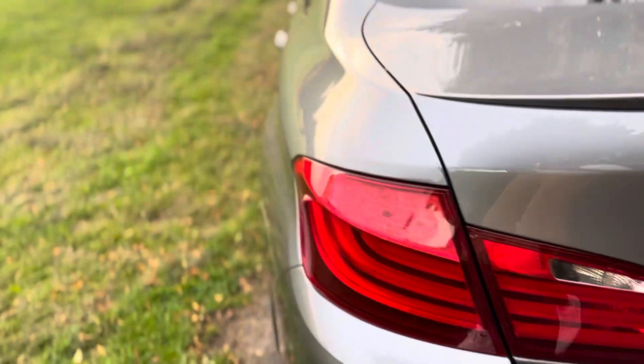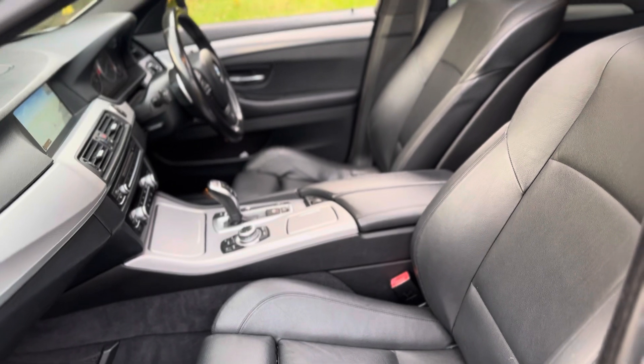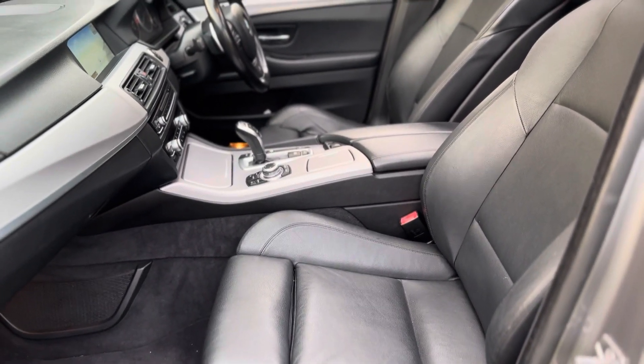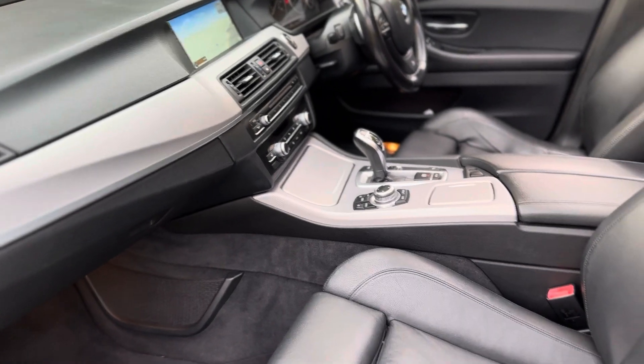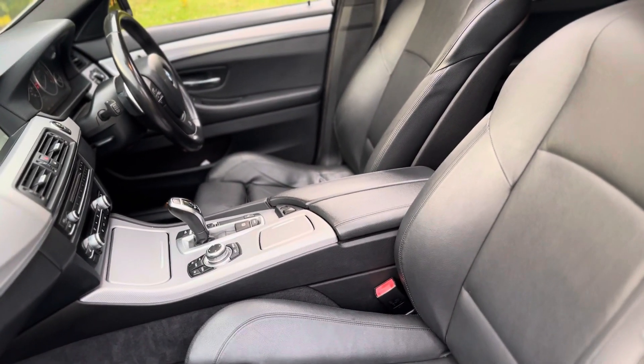Let me move on to the interior. On the inside, same story — you've got black full Dakota leather, very tidy, no signs of any pets or anything like that. It also comes with a navigation system professional, sport automatic transmission, sunroof, sport seats, adaptive headlights, and sun protection glass at the rear as well.